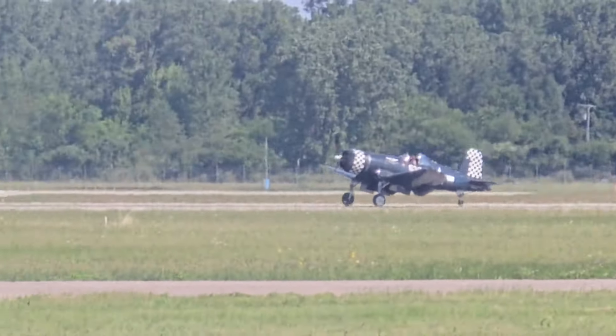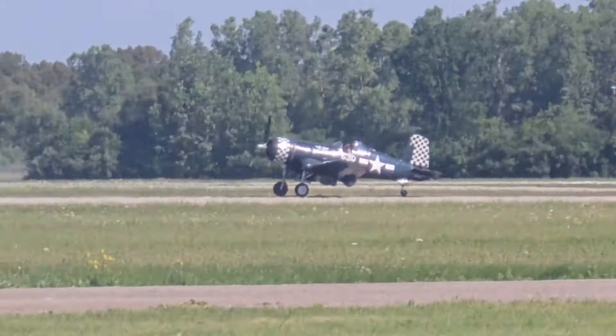Now, ladies and gentlemen, you've heard the sound of the radial piston engine on the torsier.